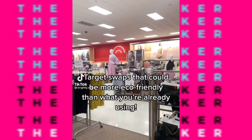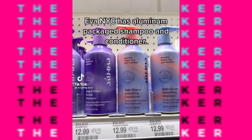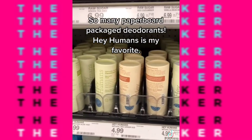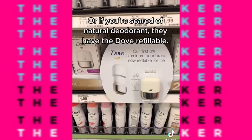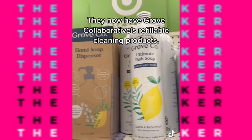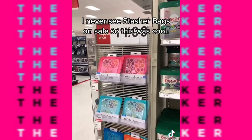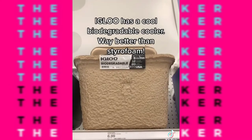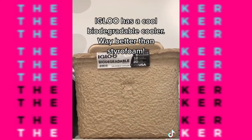Target swaps that could be more eco-friendly than what you're already using. Ava NYC has aluminum package shampoo and conditioner. There are so many paperboard packaged deodorants — Hey Humans is my favorite. If you're scared of natural deodorant, they have the Dove refillable. Grove Collaborative's refillable cleaning products are available now. I never see Stasher bags on sale, so this was cool. A compostable coconut scour pad, and Igloo has a cool biodegradable cooler — way better than Styrofoam.